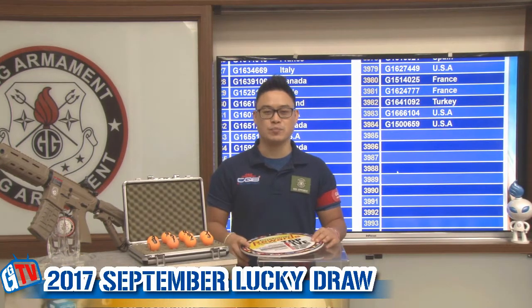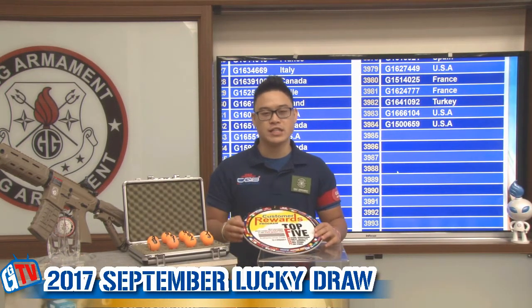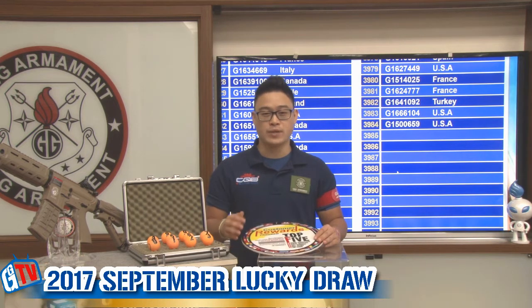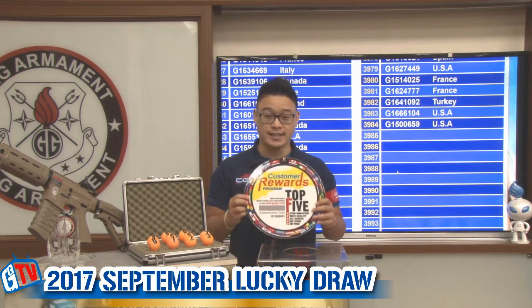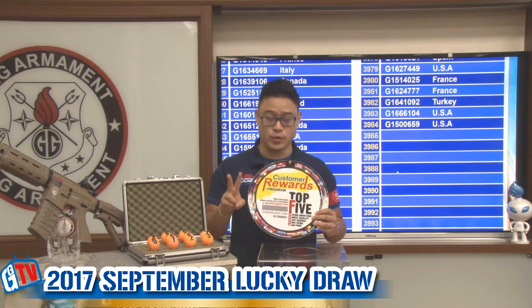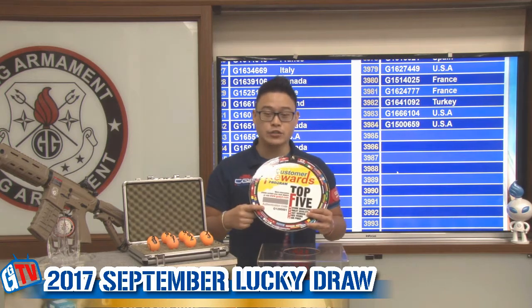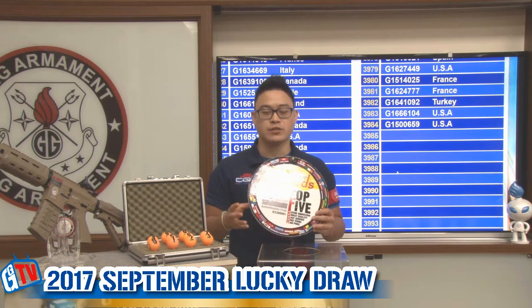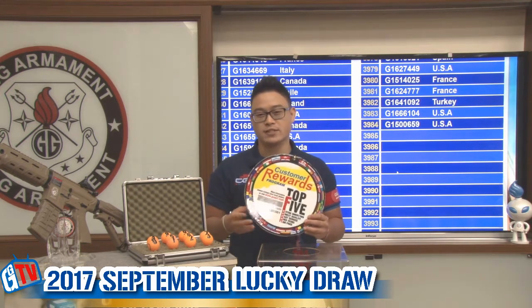Alright, time for the Lucky Draw. Remember, to join the G&G monthly Lucky Draw, it's simple. Every G&G replica comes with a tag. On that tag, you'll find two sets of numbers: an authentication code and a serial number. Go on our official website and register those numbers and have a chance every month to win a GR4 G26.